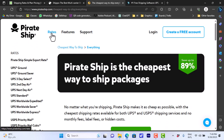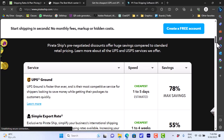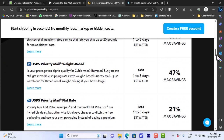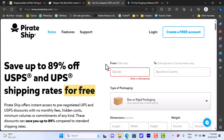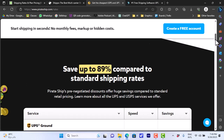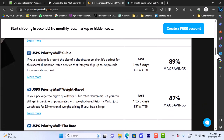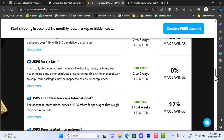Pirate Ship promises the cheapest USPS and UPS shipping rates. The services are categorized by courier, and they have a rate calculator where you enter the origin ZIP code, destination, package type, dimensions, and weight to see your shipping rates. For example, UPS Ground is among the cheapest options with an estimated delivery of one to five days. You can view all available services on the site and choose the one that works best for you.